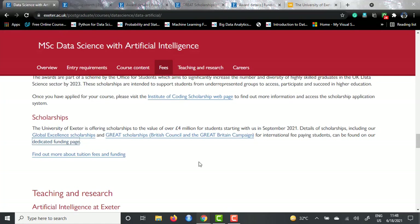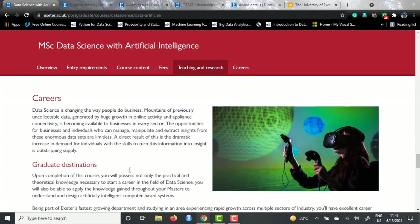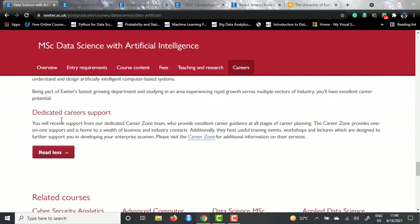They also talk about teaching and research. Reading the website, I got a sense that they particularly emphasize a lot on research. They have a lot of research problems at hand and focus on extensive research, despite the fact that this course is a taught program. You need to have a data science project worth 60 credits. As for careers, they have a dedicated career support cell that provides one-to-one support, and they have a lot of industry contacts and partners, giving you a very good chance of landing an excellent package.